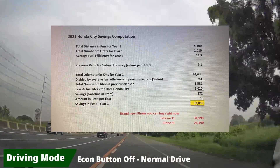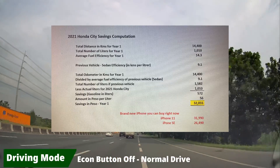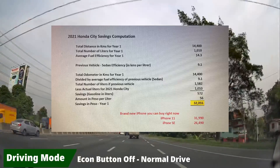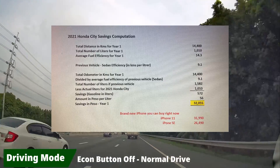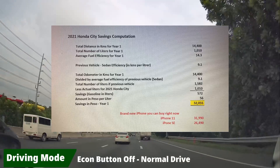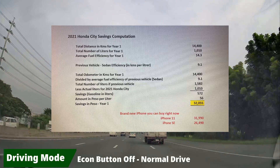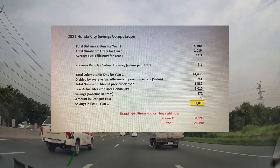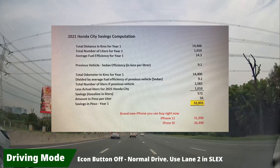Based on the computation, I saved around 32,000 pesos of gas money by switching to the 2021 Honda City. Please note that my previous vehicle is also a sedan and my route is the same as this year. That 32,000 pesos can buy a brand new iPhone 11 or iPhone SE — not bad!